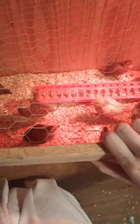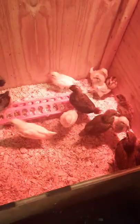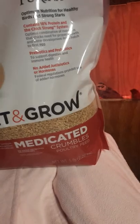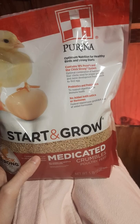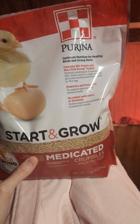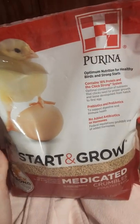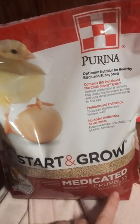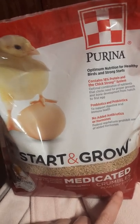I bought them some medicated feed. The difference between regular feed and medicated feed is that medicated feed is supposed to be good for coccidiosis — the old nasty one-cell things that kill your chickens. You don't really need medicated feed if your chickens have been vaccinated against coccidia. I don't believe mine have been.